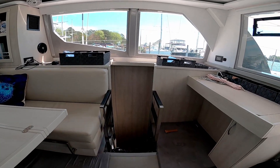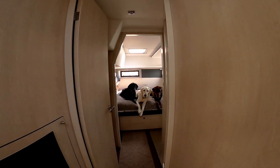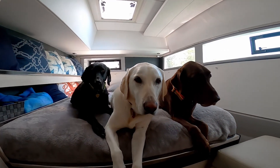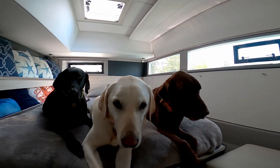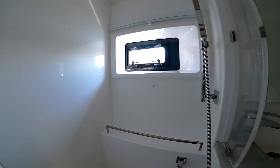Headed down into the port hull, this is where we have two guest bedrooms, each with their own bathroom. On this side we have the dog room — as you can see the dogs are pretty happy in their queen size bed. They have ample light and a pretty cozy space. We also have a bathroom here with a shower, sink, and vanity area.